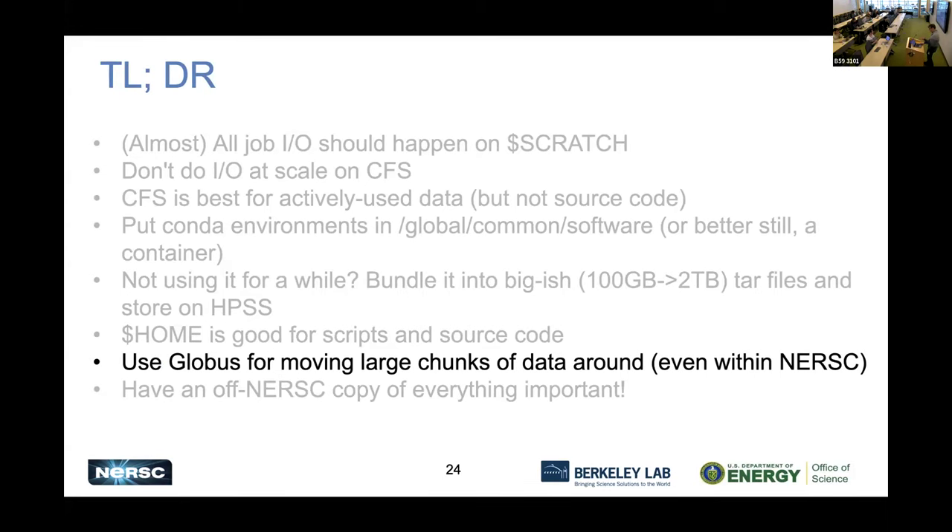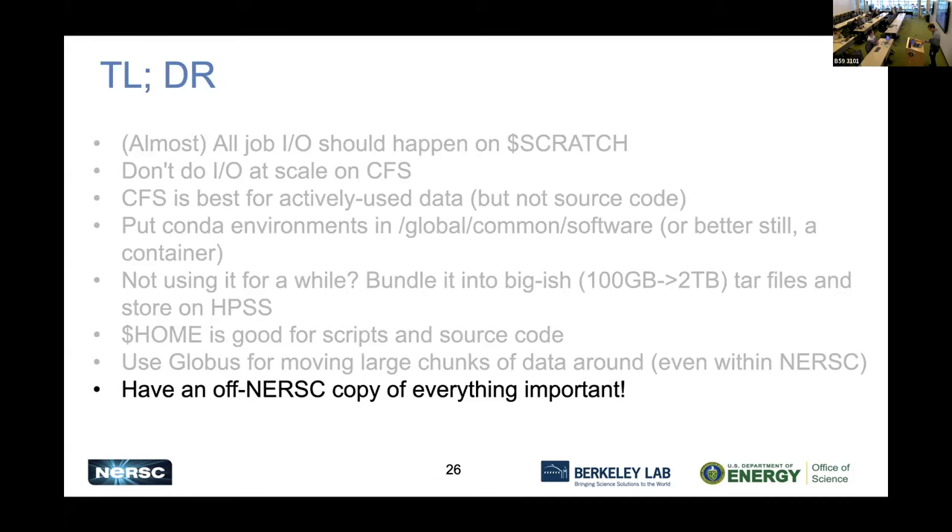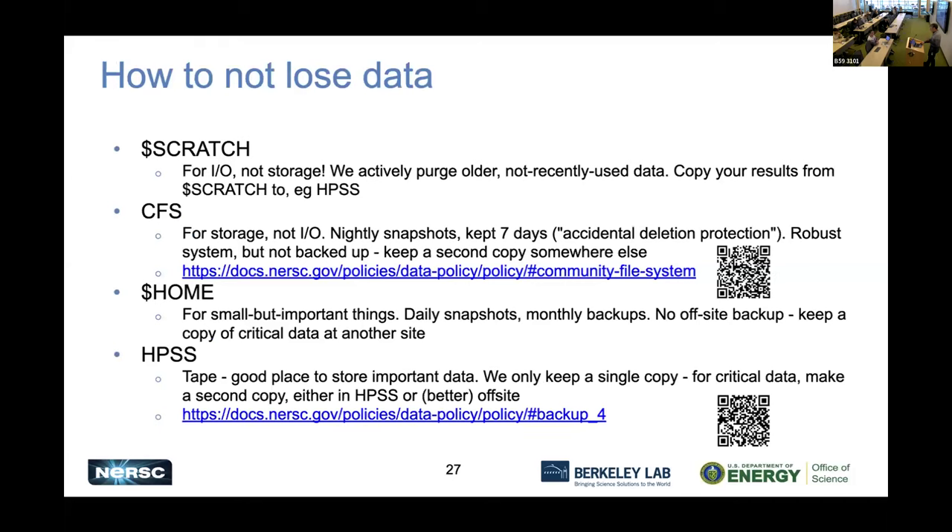Globus is great for moving large chunks of data around. It does transfers in parallel with multiple streams, often faster than scp. It also survives disconnect — you can start a Globus transfer and close your laptop while it continues. The final key point: have an off-NERSC copy of everything important. Scratch is for I/O, not storage. CFS has snapshots but no backups, so make sure you've got a second copy somewhere else. The mass storage system is a good option, but even tape doesn't have an offsite backup, so for truly irreplaceable data, keep a copy at a different site.